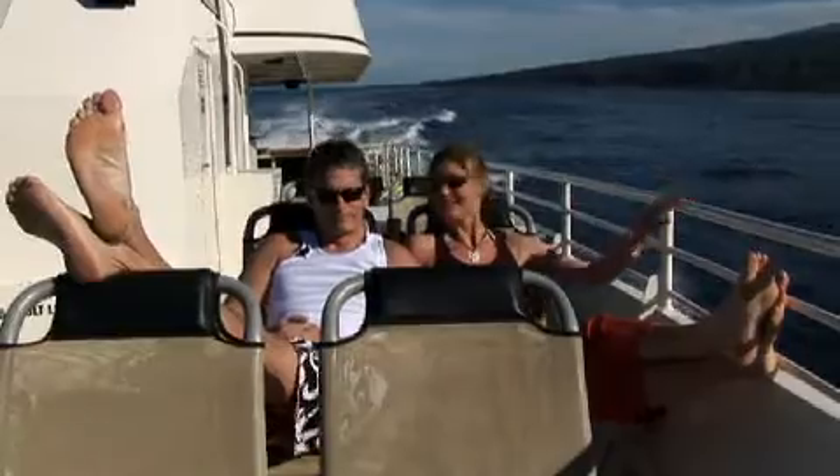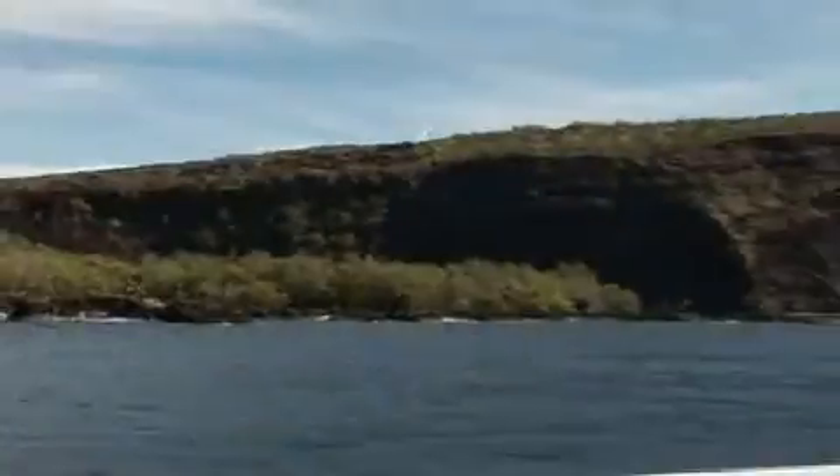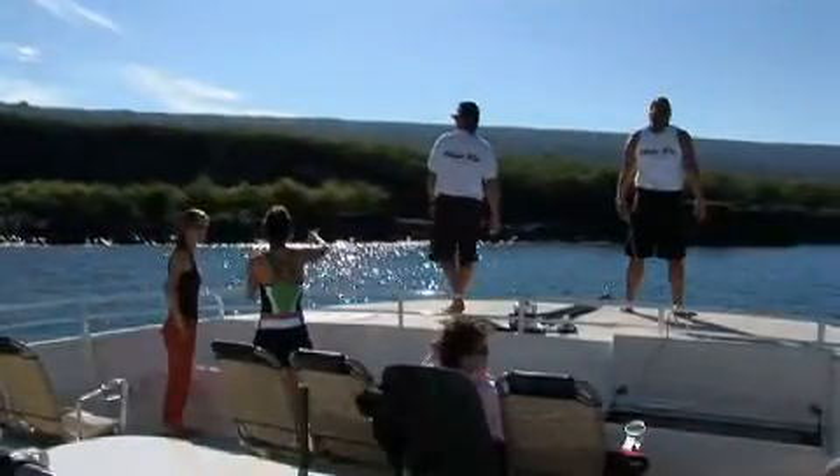Our first stop on the way to the snorkel spot is the Captain Cook monument at Keohoho Bay. The monument marks the spot that Captain Cook died in the year 1779.